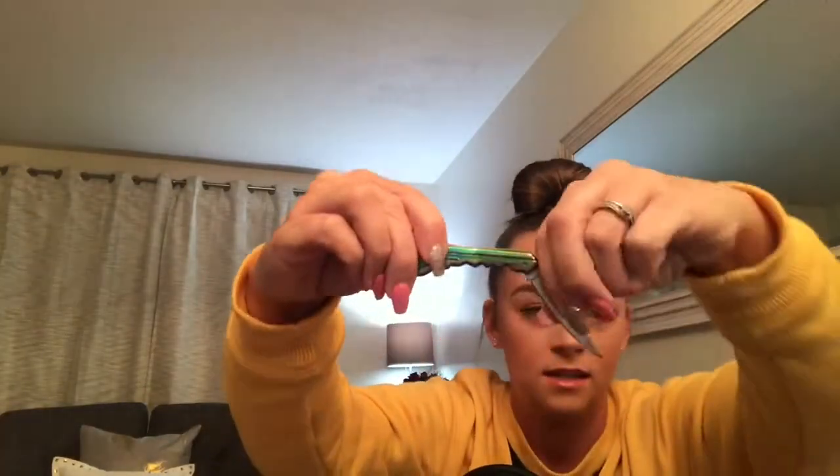A knife, because it's dangerous out here. It's cute — my sister got it for me for Christmas. It looks like a little key, and you can actually use it as a keychain too, but I feel like that'd be too hard to grab. The knife is right there. It's kind of dangerous, but I've got to keep myself safe.